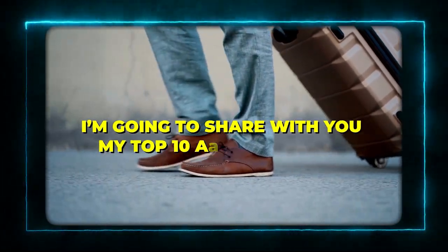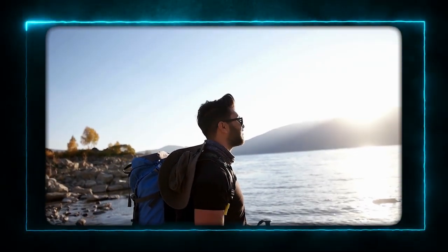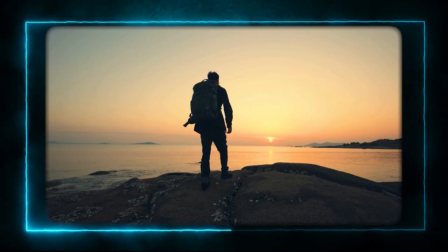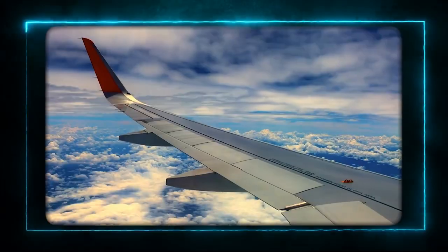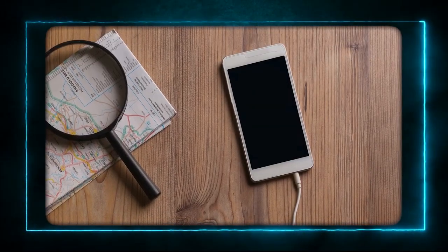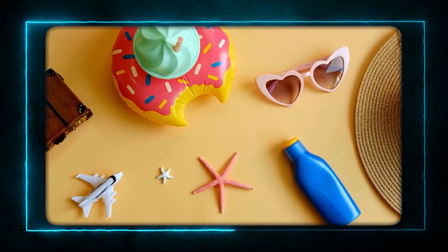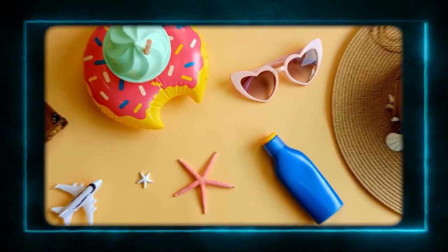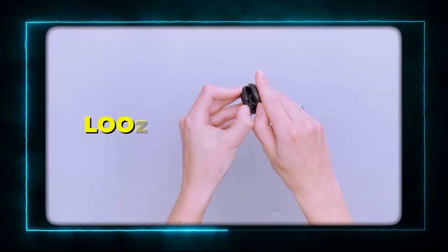Today, I'm going to share with you my top 10 Amazon travel must-haves that I will not travel without. These are the products that make my trips easier, more comfortable, and more enjoyable. Whether you're planning a weekend getaway, a long-haul flight, or a road trip, you'll find something useful in this list. And also, if you are interested to buy any one of these, you can check the link in the description below. So, without further ado, let's get started.